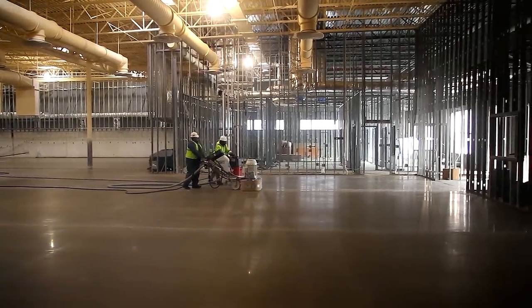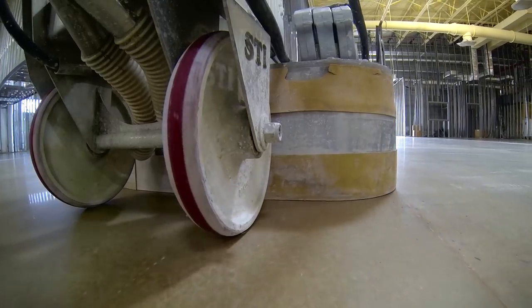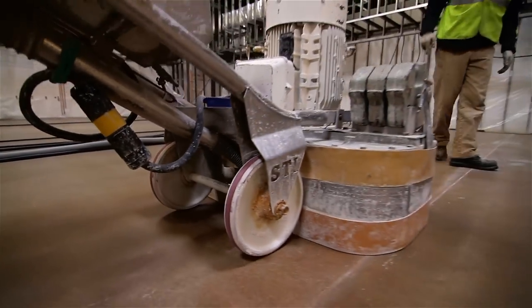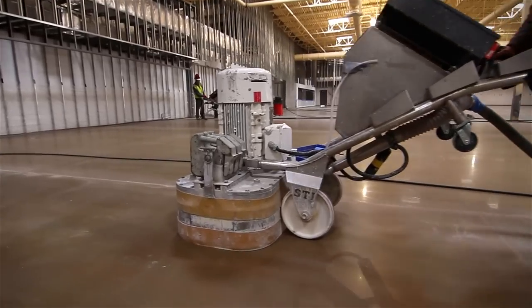The floor is looking great. Today, we are doing one last pass with 1800 grit abrasives on our machines. This will give the floor a nice reflective quality that has good clarity. If all goes well, we'll apply the last chemical application tomorrow.